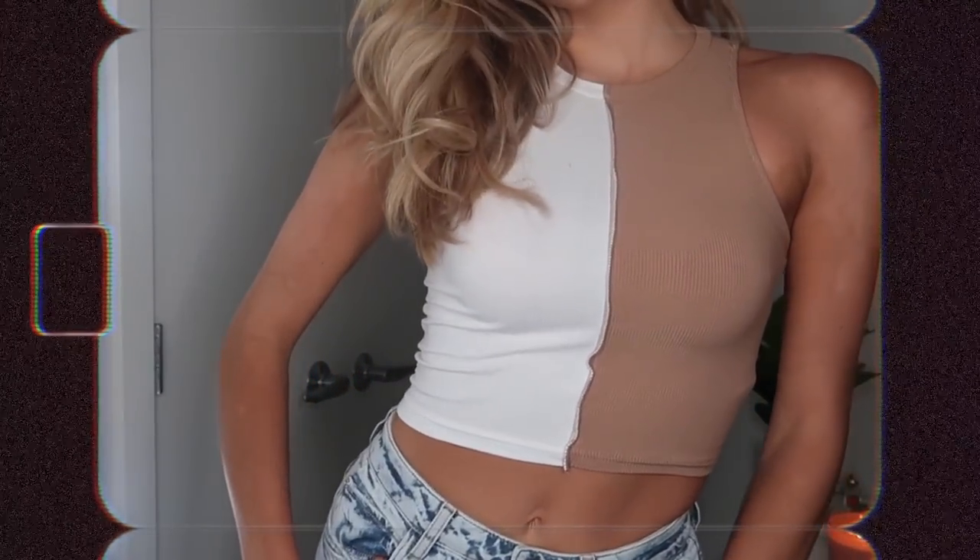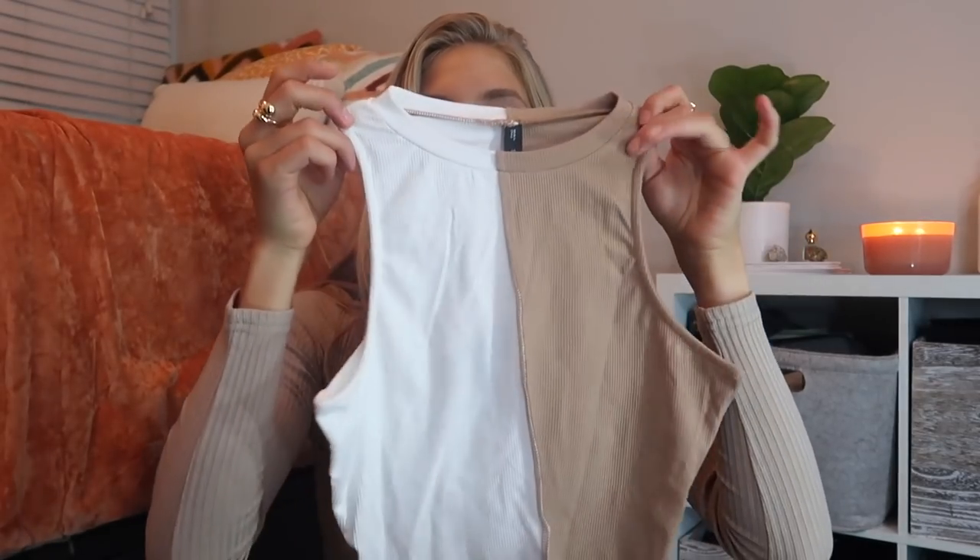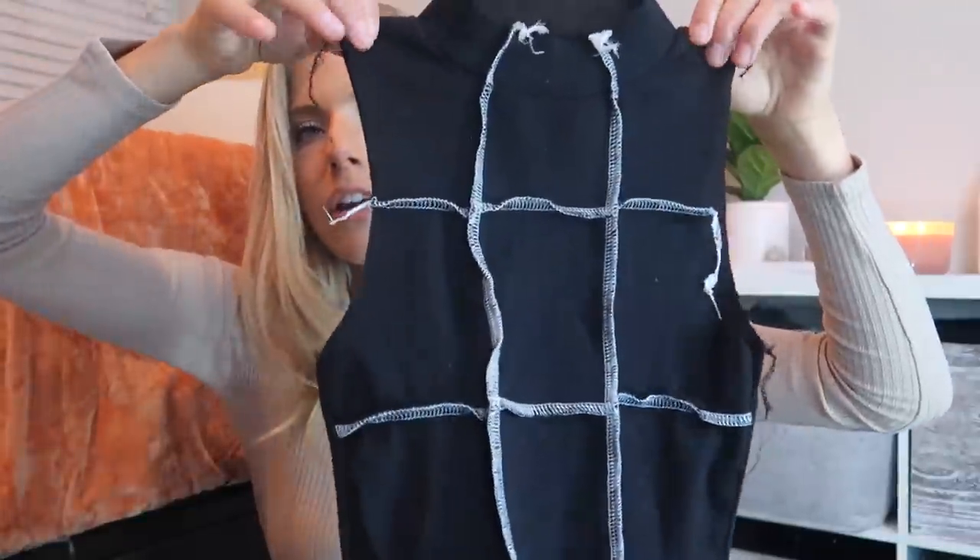Speaking of brown, I got this tank top that I feel like I'm going to wear so often. I love thicker-style tanks because I have broad shoulders and don't like super stringy tank tops. This one has the perfect thickness of straps and I love the cut. It has exposed stitching, which I'm obsessed with, so I got it in another color too — a two-tone navy and light blue. They're perfect little basic tops to wear with denim jackets or jean shorts.